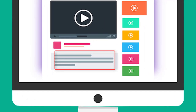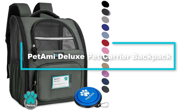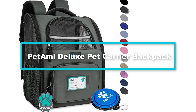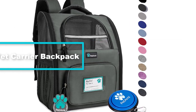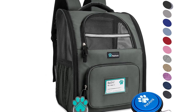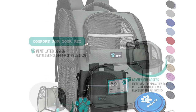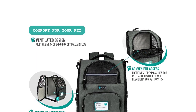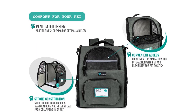Moving on, at number 4 we have the Pet Me Deluxe pet carrier backpack. This top quality dog carrier backpack for hiking measures 12.5 inches long by 10.2 inches wide by 16.3 inches high. It is the go-to product for cats and small dogs, designed to offer you and your pet ultimate comfort during travel or hiking.